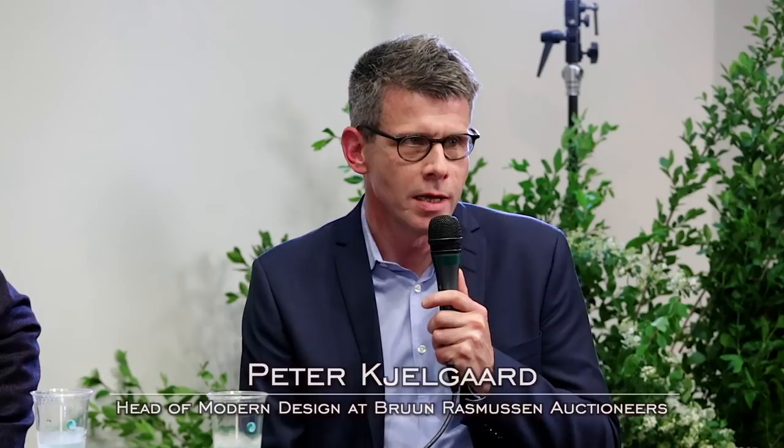Then there's a very nice Paul Kjærholm PK-9 chair — a piece produced in smaller quantities. If it has the right leather, the right patina, the right appearance, it can be a nice collectible. Not at a huge sum of money, but certainly collectible. A lot of people, including my clients, really love that chair. Everybody loves that chair.